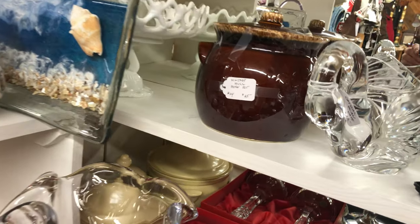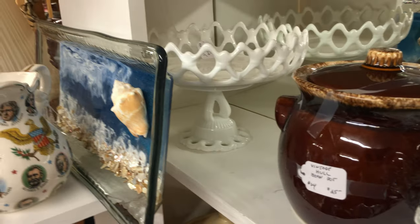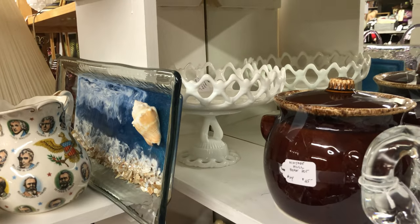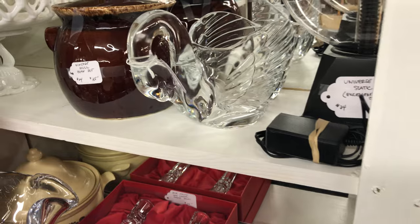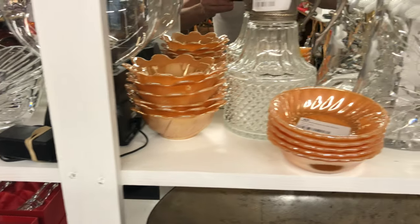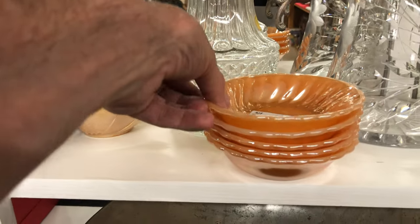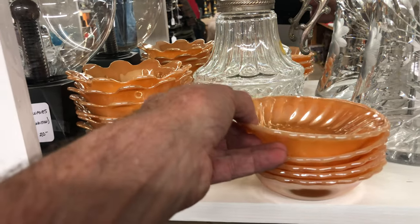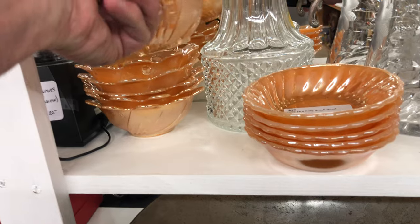That's very nice there — looks to be Westmoreland milk glass, a swan vase. Some Fire King small swirl bowls — very nice, and only five dollars each.